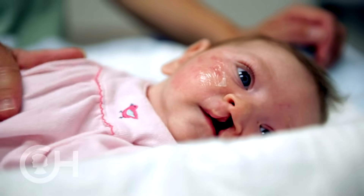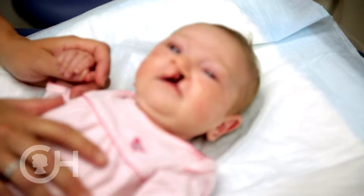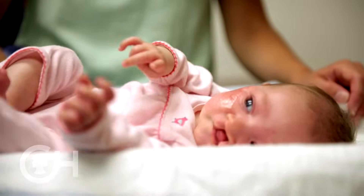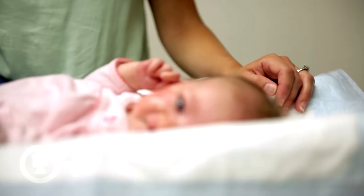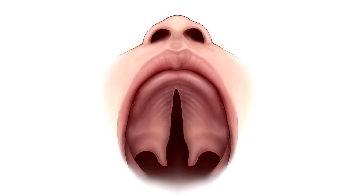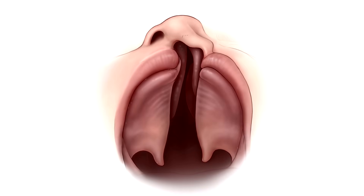Cleft lip and palate is the most common congenital facial anomaly. It occurs in about one in eight hundred births. Clefting occurs at about the six to eight week point of pregnancy. The neural tube, which becomes the spinal cord, develops and the face forms arches as it comes around. But sometimes an error happens and this may result in a cleft lip.